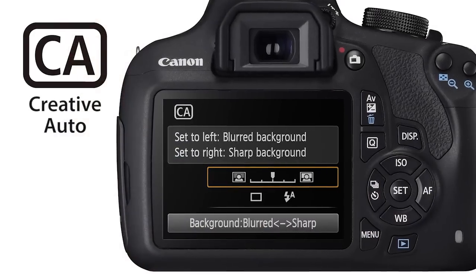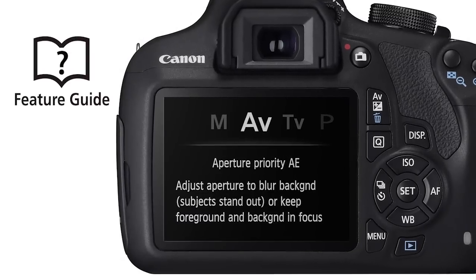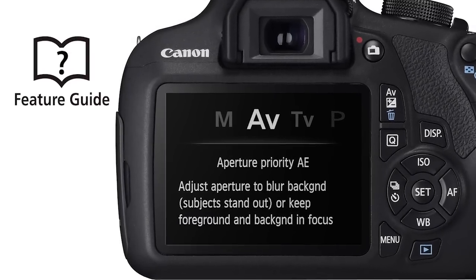You can change the amount of blur in the background of your photos by following the instructions on your screen. If you feel like exploring the 1200D's menus, the feature guide is on hand to give you a simple explanation of different features.